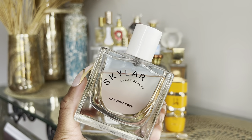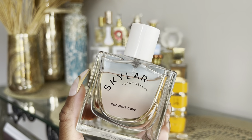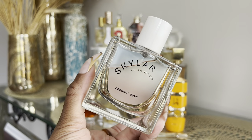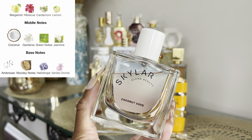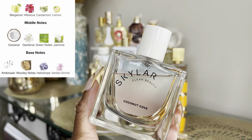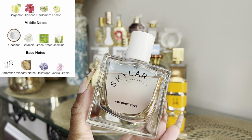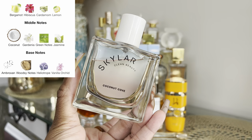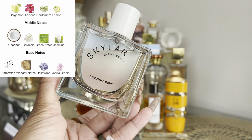Last in the first row is Skylar's Coconut Cove — another fragrance that is just a really easy reach in the summertime. I find myself throwing this on to work out, run errands, or if I'm just going to be outside not doing too much but I want something that smells really fresh and clean. It's a coconut scent but I believe there's also hibiscus in here giving it a tropical vibe, though overall it's a very clean, powdery coconut.